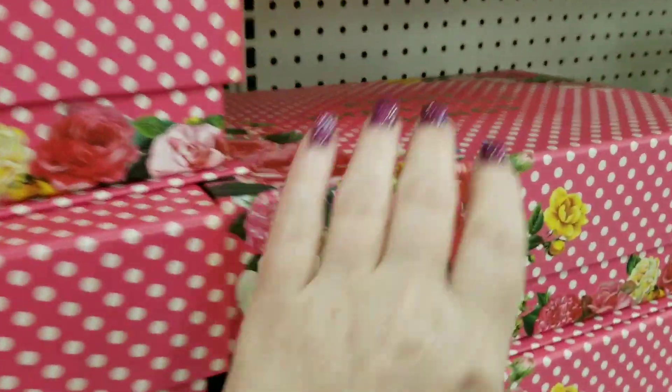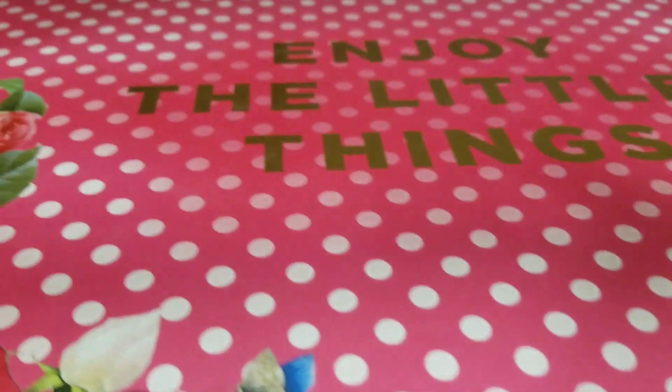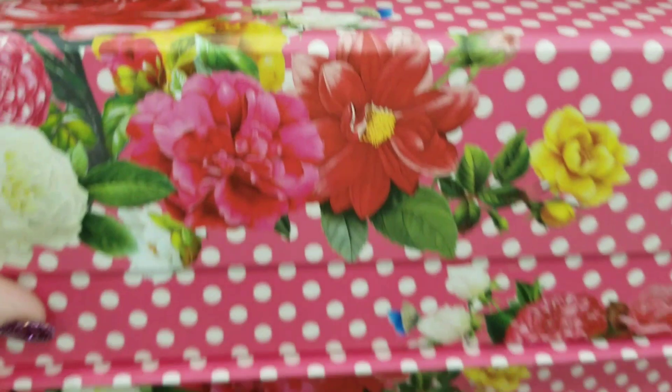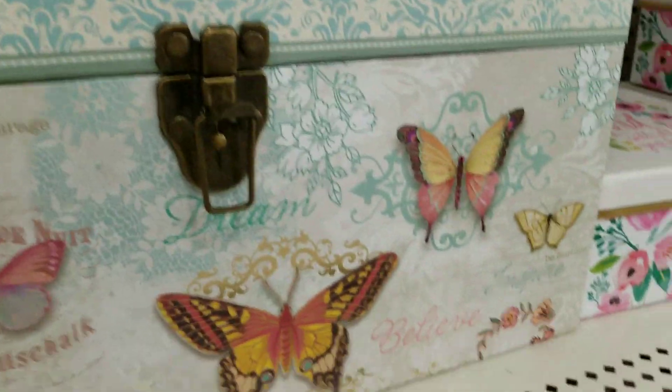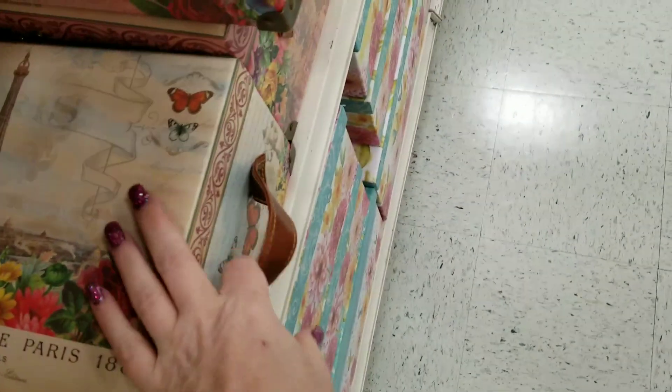I'm just giving you guys a really quick look. This is magnetized. They even have the trunks and then the smaller ones. And this one is $19.99, so $5.99 for this cute little box here.